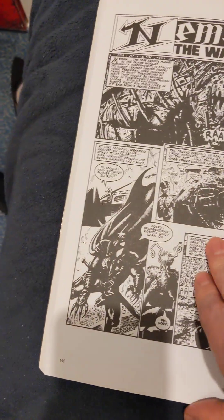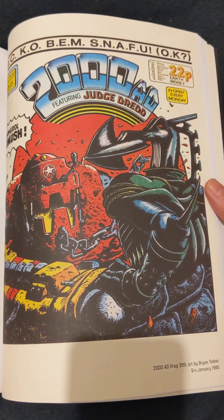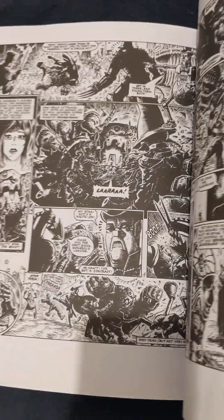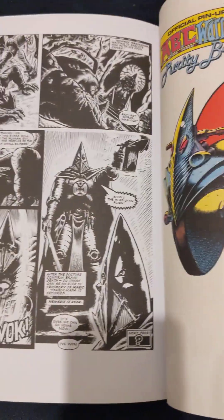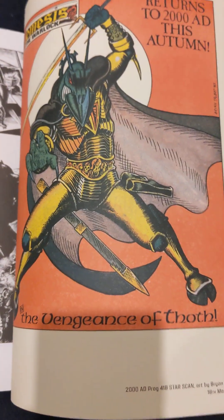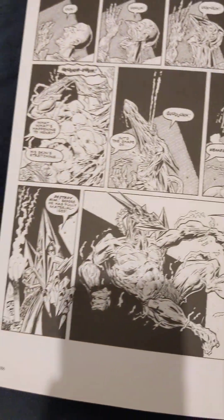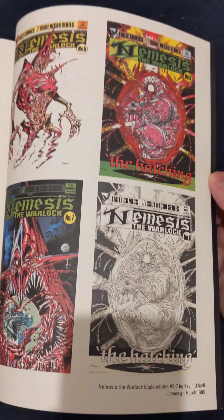Let's have a look at this colour page. So again they've got the front covers from the comic which features Nemesis-related material. Nice pin-up of secret agent Puracy Brown. Really cool Nemesis there. And there's some more Kevin O'Neill just to round it out — these were the covers from the Eagle American comic.